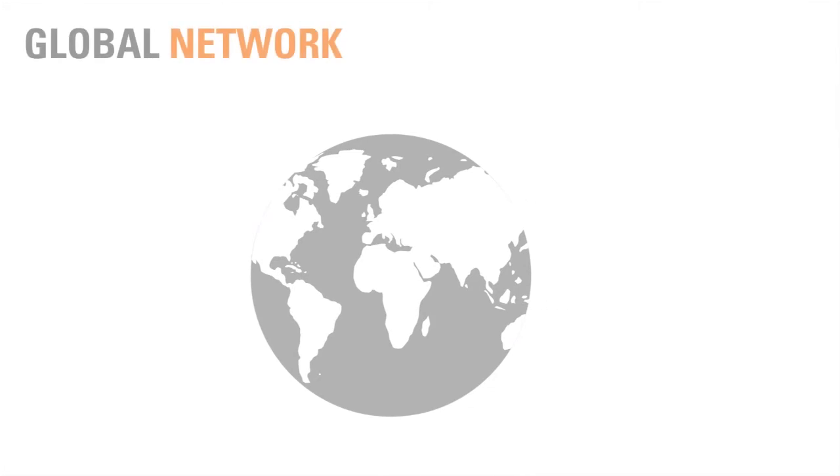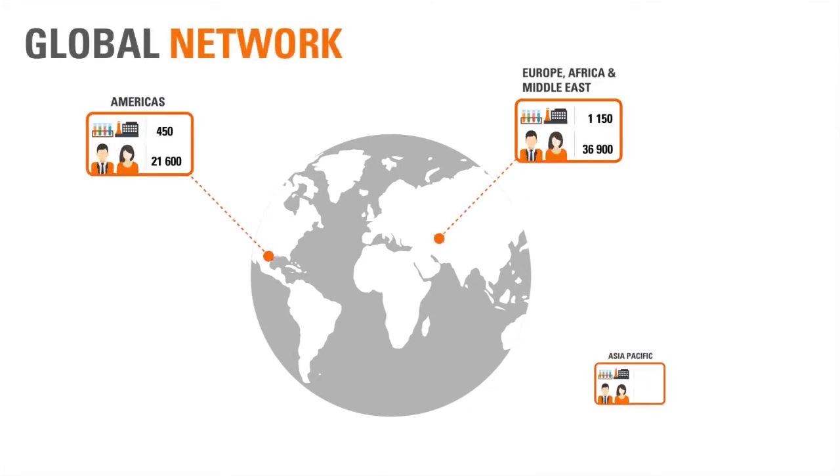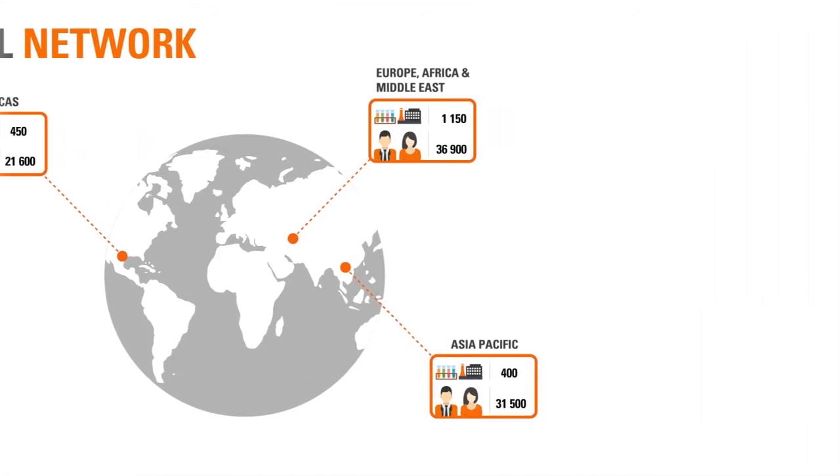SGS is the global benchmark for quality and integrity. With more than 90,000 employees, SGS operates a network of over 2,000 offices and laboratories around the world.